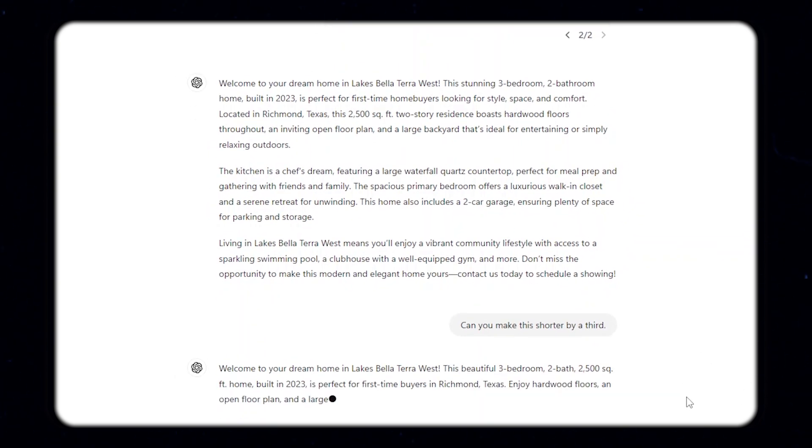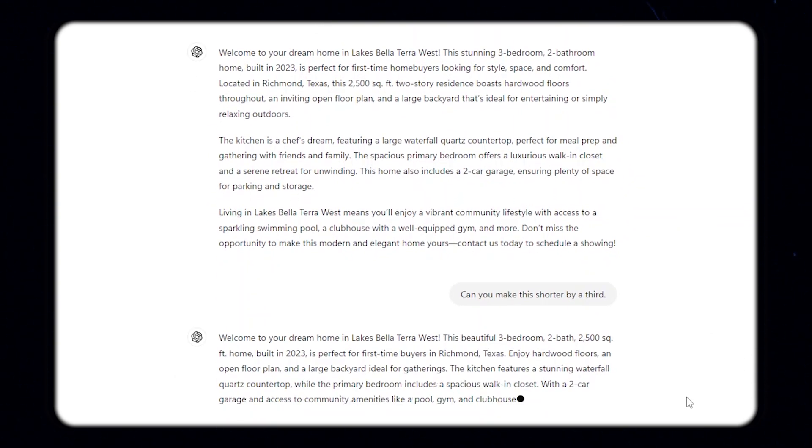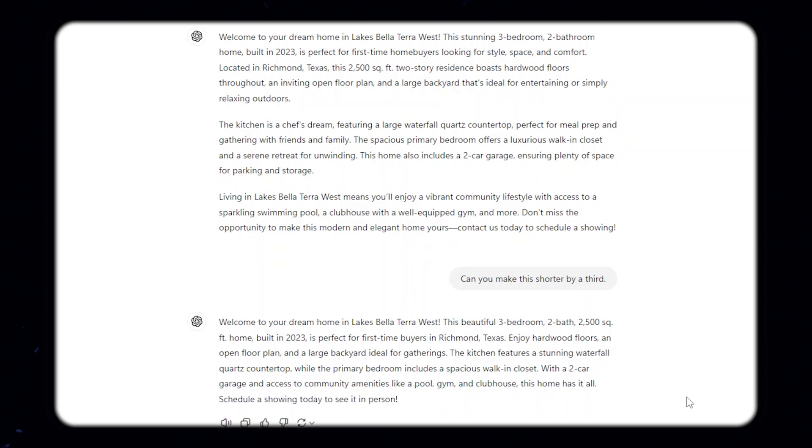For instance, if ChatGPT is delivering a blog, a social media post, or a market report, you need to tell it: can you be more detailed? Can you shorten this? Can you make this longer? Can you speak in a more friendly or casual tone? I don't like using words like this — can you choose a different word? What I do is once I get the response I like, I correct it, then go back to ChatGPT and say: for you to understand how I write, this is how I corrected what you delivered. Please note for the future. That way ChatGPT can see how I corrected its content to be more like the way I talk, speak, and write.